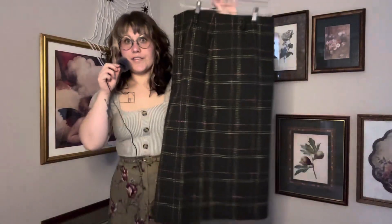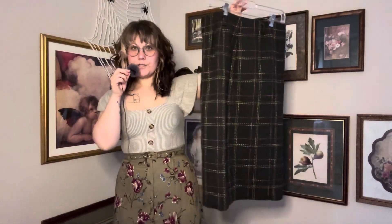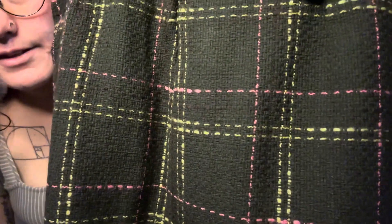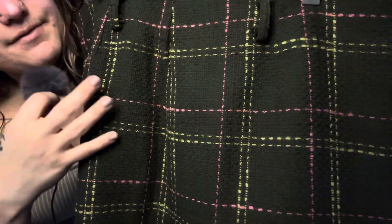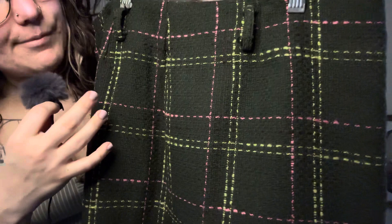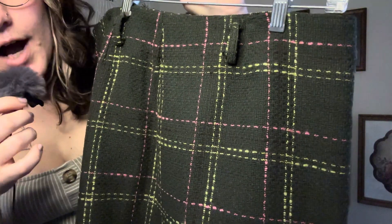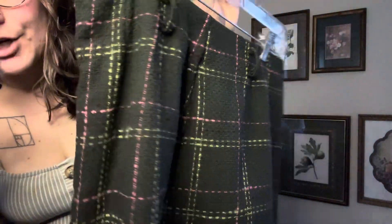Now for item number one. This is an Evan Picone skirt and it is 100% cotton. We'll get a closer look at this plaid — it almost gives a tweed kind of vibe with the green, and then we have stripes of pink and a lighter green. I'm going to add my own belt because the one it came with was unsalvageable.